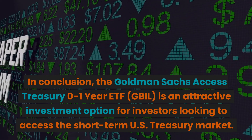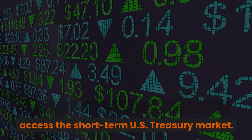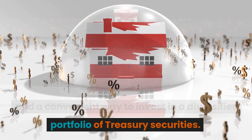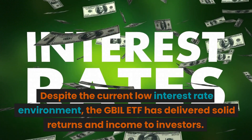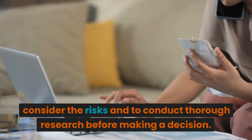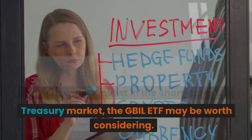In conclusion, the Goldman Sachs Access Treasury Zero to One Year ETF, GBIL, is an attractive investment option for investors looking to access the short-term U.S. Treasury market. The ETF offers low expenses, high liquidity, and a convenient way to invest in a diversified portfolio of Treasury securities. Despite the current low interest rate environment, the GBIL ETF has delivered solid returns and income to investors. As with any investment, it is important to consider the risks and conduct thorough research before making a decision. For those looking for a cost-effective and efficient way to invest in the short-term U.S. Treasury market, the GBIL ETF may be worth considering.